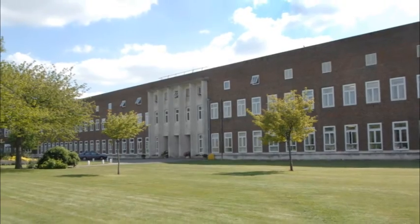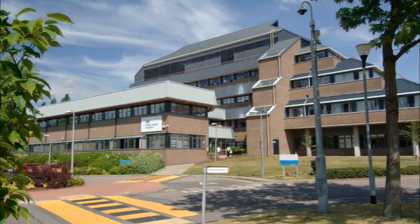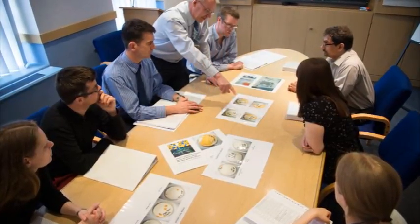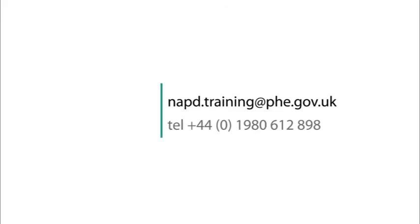We have training facilities in Porton and Collendale but are happy to run our courses from your laboratories, and have delivered our courses internationally working for a range of government, commercial and medical companies in both the animal and human health sectors. If you would like to discuss your training requirements with us, please contact us using the following email address or phone number.